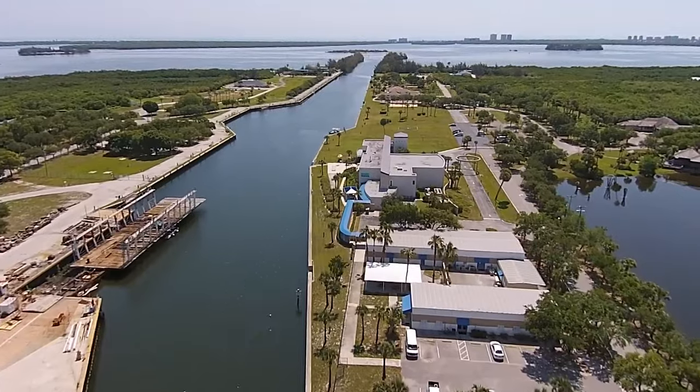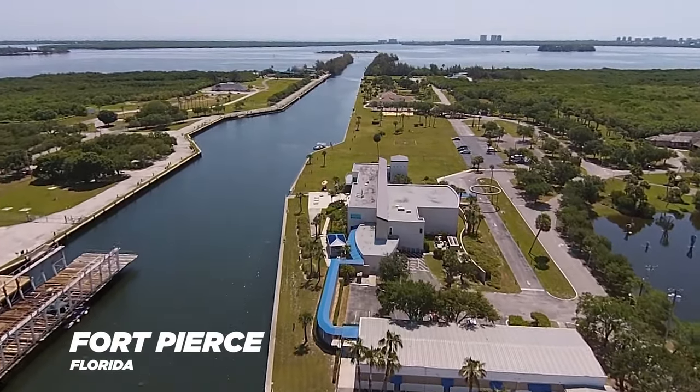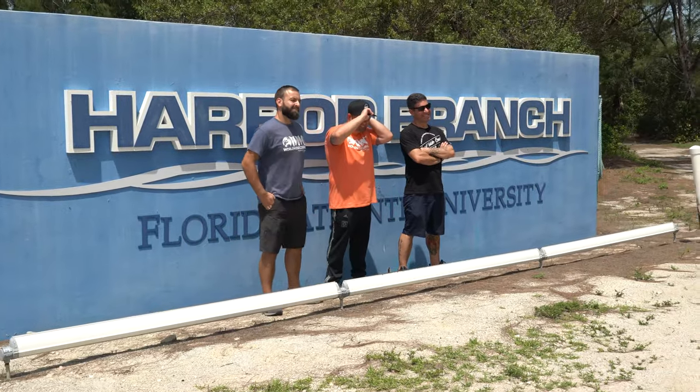Hello guys, Victor here with Worldwide Corals. Today we've been invited to Harbor Branch here in Fort Pierce, Florida. They invited us to take a tour — we're very excited, we've never been here before. They're going to show us everything that they do, so follow me inside and I'll show you guys what they've got going on.